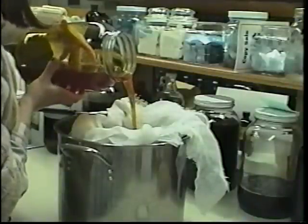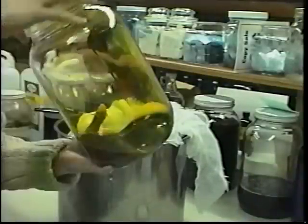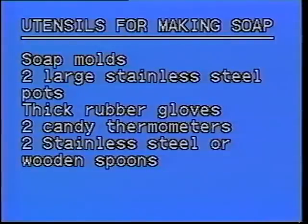Notice how the oil has picked up the pigmentation of the flowers — it's beautiful. In the final stage of this process, the oil can be filtered through cheesecloth, leaving the sediment behind in the bottom of the jar. Our calendula oil is now ready to use.